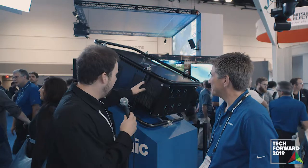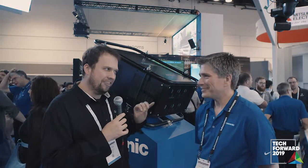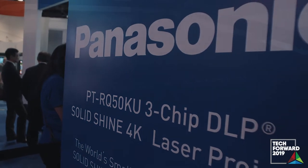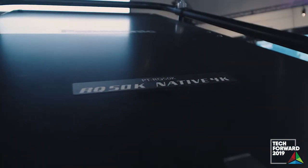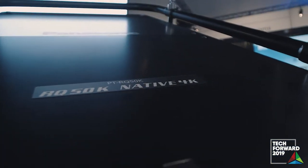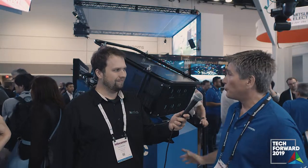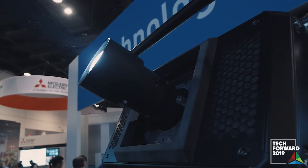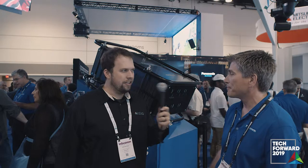First off is this projector right behind us. Carl, can you tell us about it? Absolutely. This is Panasonic's new RQ50K — a 50,000 lumen red and blue laser projector. In its form factor, it is actually the brightest, lightest, most compact projector capable of producing 50,000 lumens. And that's at 4K? 50,000 lumens, 4K resolution, native — 3840 by 2160, native, no upscaling.